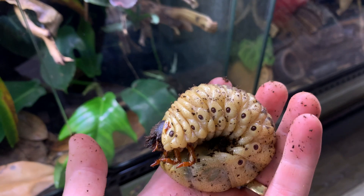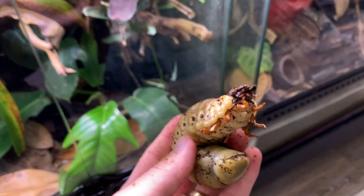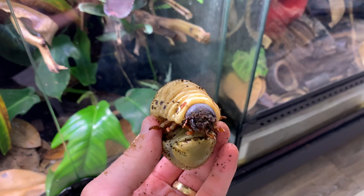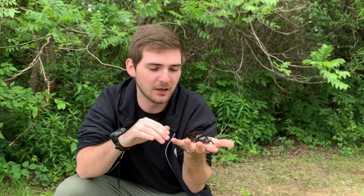Seems kind of crazy, right? But because they go through complete metamorphosis — egg, larva, pupa, adult — these beetles spend the vast majority of their time as juveniles. As adults, their only job really is to breed, to carry on their genes. So they don't live for very long. They just wake up, they do the nasty, and then they get eaten by something or they die of old age.